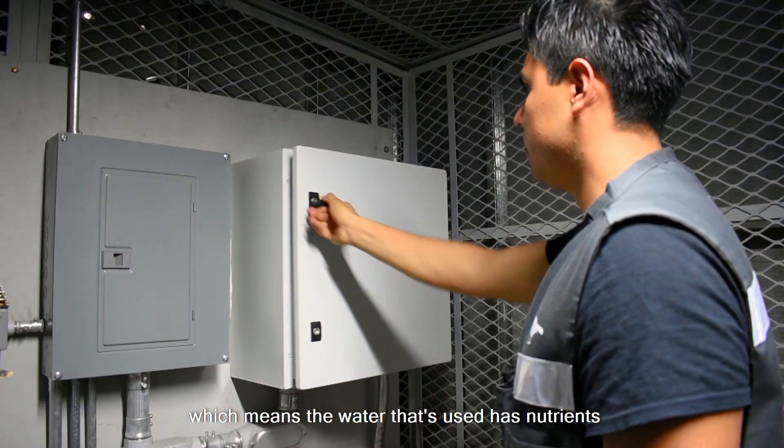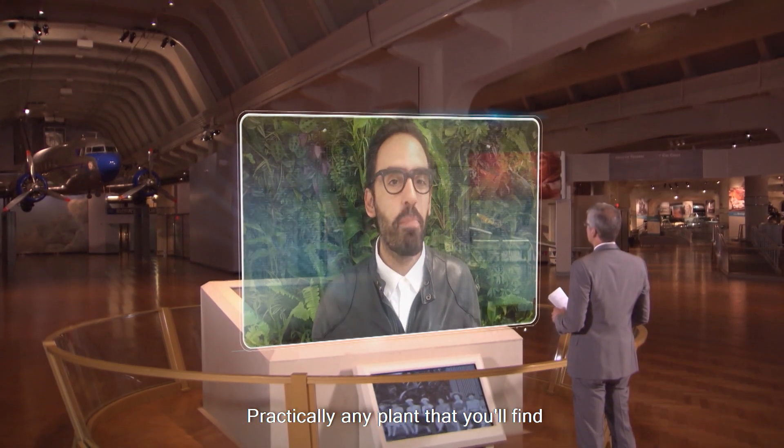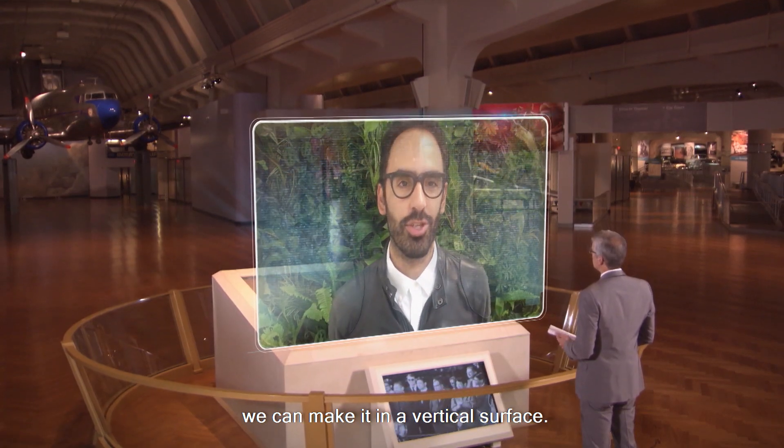The plants are able to grow through a hydroponic system, which means the water that's used has nutrients just like soil would provide. Practically any plant that you'll find in a horizontal garden, we can make it on a vertical surface.